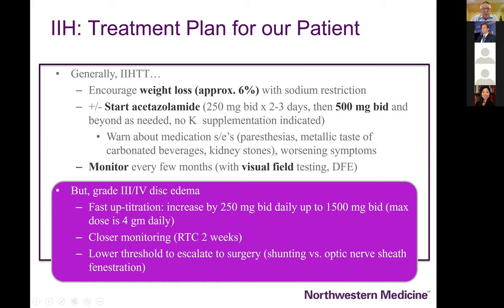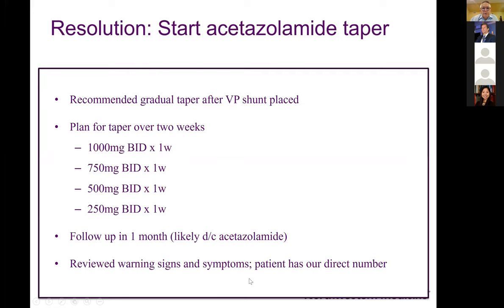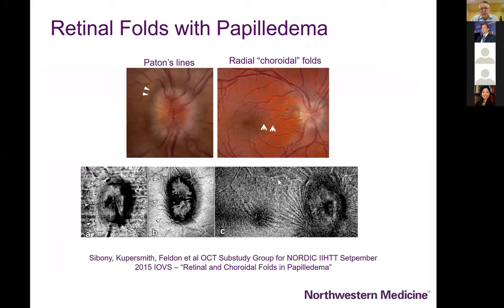The patient deteriorated symptomatically, requiring a shunt. There was resolution of the significant nerve fiber layer thickening, and importantly the curvature of Bruch's membrane is now pointing away from the vitreous in a concave fashion, as opposed to previously where it was bowing forward towards the vitreous. Once the shunt is placed, you can move off Diamox over a few weeks and the patient has to be followed carefully to make sure the shunt is working.